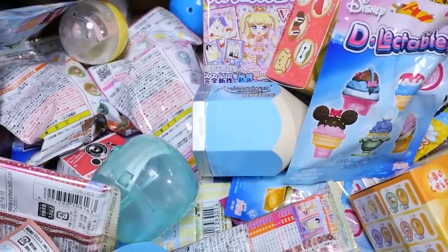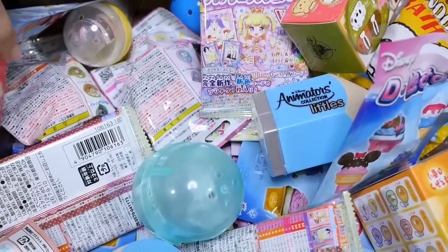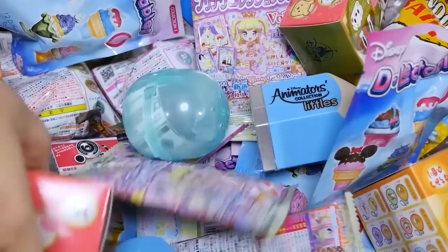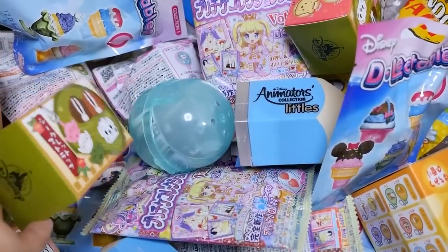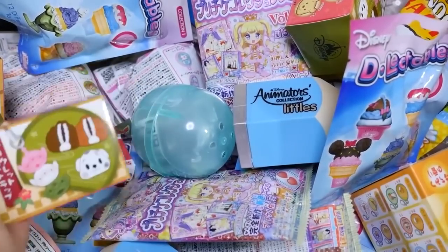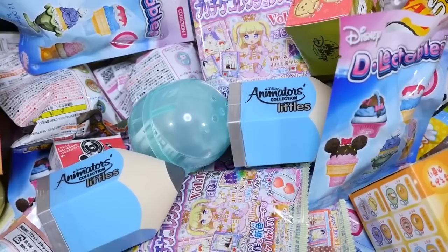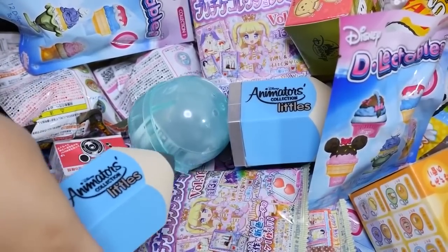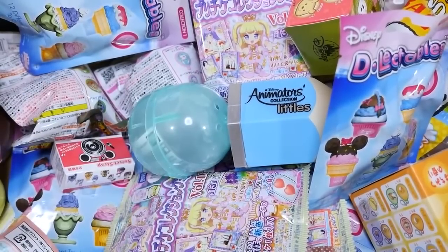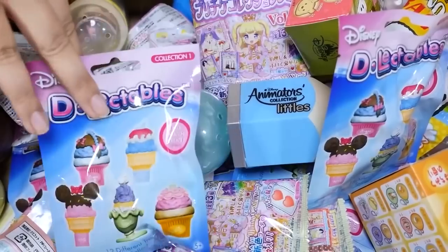Hey guys, this is the first Magical Blind Box video of 2018! I've been stocking up. I had some things left over from last year that never got put into the old Magical Blind Box, but there are some new items I want to check out today. This is the new secret strap from the Disney Store - it's wagashi themed, Japanese sweets themed. I'm also going to open one of these Animators Collection Littles. I found these at the Disney Store yesterday and grabbed three. I opened one yesterday on my Instagram story and got Elsa's bed.